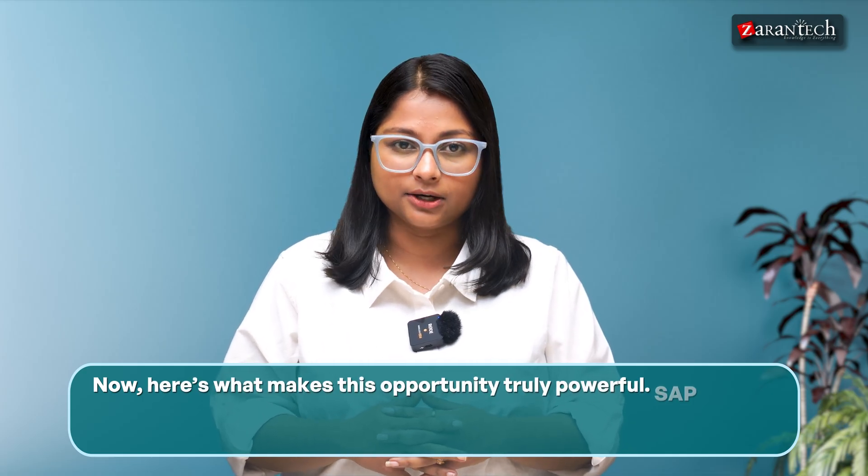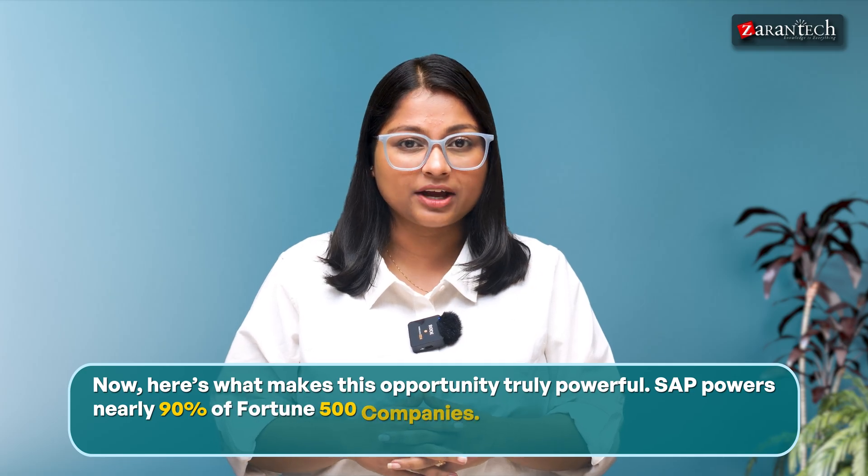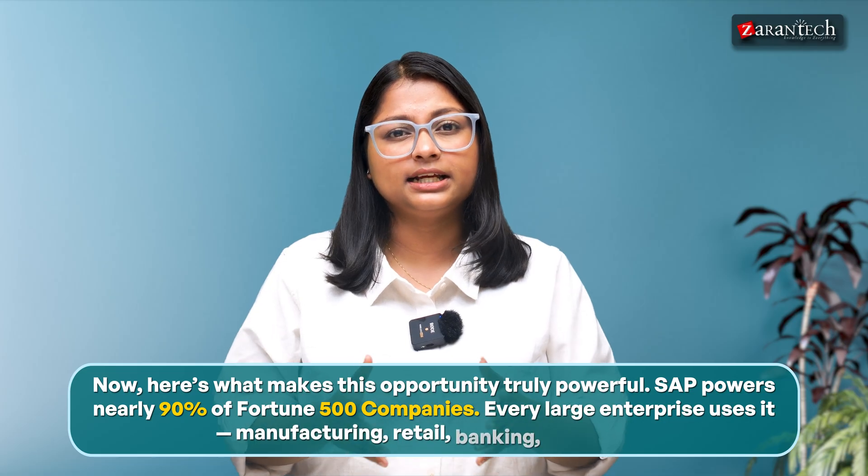Here's what makes this opportunity truly powerful. SAP powers nearly 90% of Fortune 500 companies. Every large enterprise uses it — manufacturing, retail, banking, healthcare — you name it.